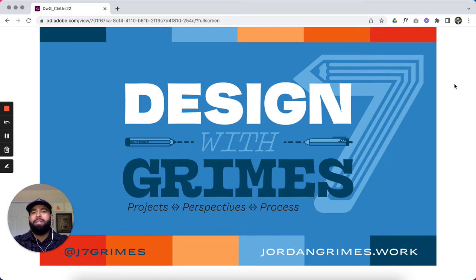Hello and welcome to episode 10 of Design with Grimes. I'm Jordan Grimes. This is a space where I talk about my design projects, perspectives, and my process as well. You can follow me and my work at j7grimes and also my website is jordangrimes.work.